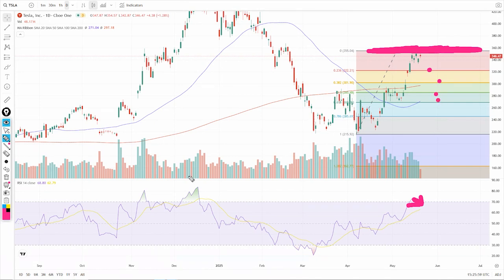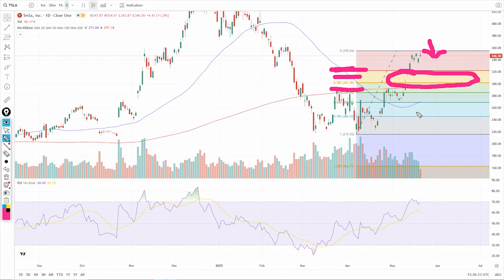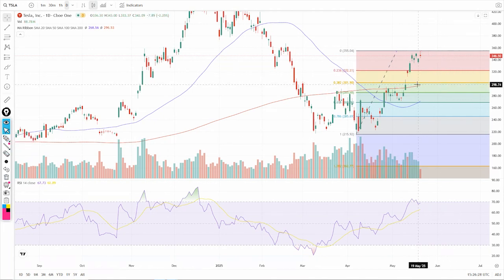We're seeing it retrace a bit right now, but we don't know where it will go. $322 is your next level if it continues to dip — that's going to be a weaker one. $301.90 is going to be much stronger. We do have a little gap here from May 9th up to the 12th, a gap up over the weekend, and gaps love to get filled. So that basically 300 and change level is where we're seeing a lot of potential support.